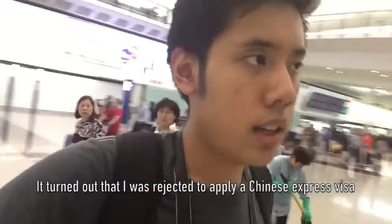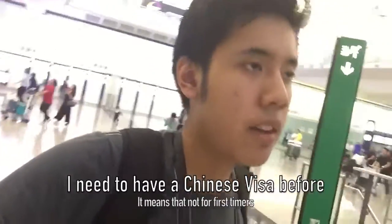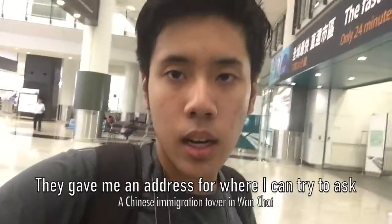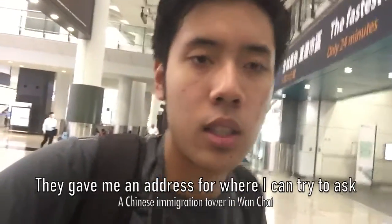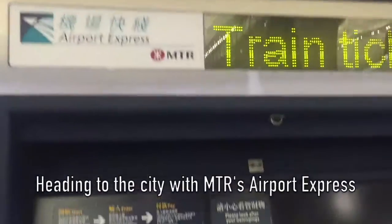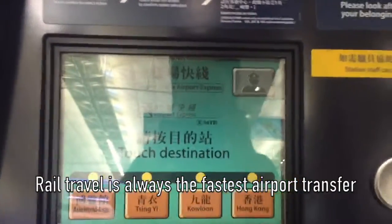After talking to the people at the Chinese visa booth, it seemed I can't get the visa there because I need to have had a previous Chinese visa, and mine was in my old passport which I didn't bring to Hong Kong. So they directed me to go to the Chinese embassy in Wan Chai, but it's closed now so I'll go tomorrow. I'm going to the city using the Airport Express train - rail travel is always the fastest way between the airport and the city.